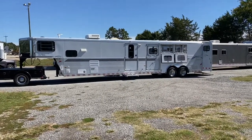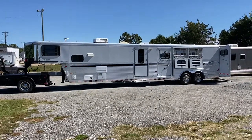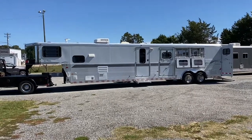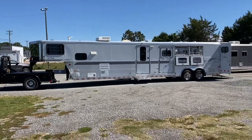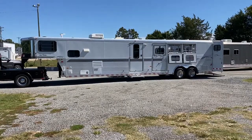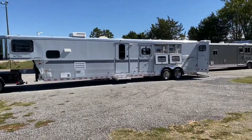This is probably one of the nicest Sundowners I've ever had on the lot. This is an '04 — all aluminum. This is an 8012 Sierra Sunlight 720. This trailer is the one with the bunkhouse in the middle. So this is a super neat trailer if you're wanting to sleep multiple people, if you have kids or several people that go with you. This is a 3 horse, 8 wide, 7 tall, all aluminum 2004 Sundowner. This trailer is in immaculate shape.